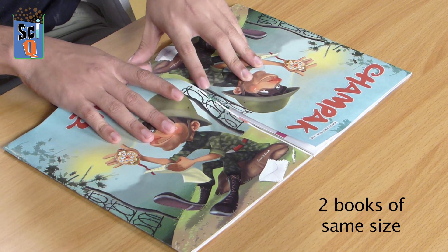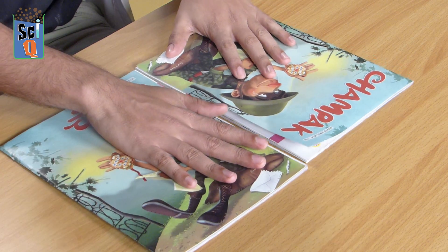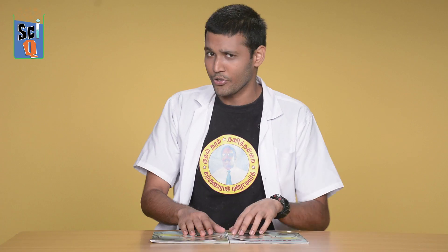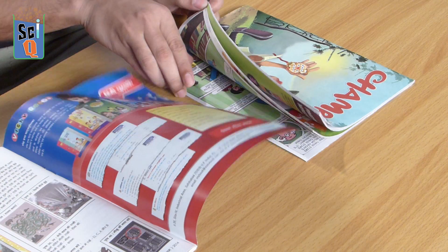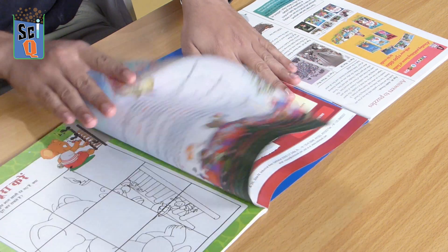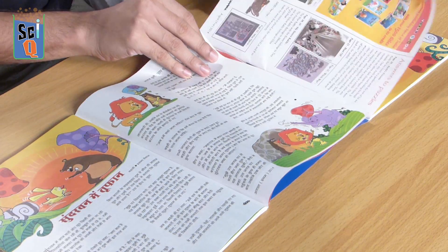What you need to do to really experience this is to take your books and flip one upside down. Now I've got a really cool magazine here called Champak — you should seriously check it out. What I'm going to be doing is flipping the last two pages open and crisscrossing every single page one by one, one on top of the other.